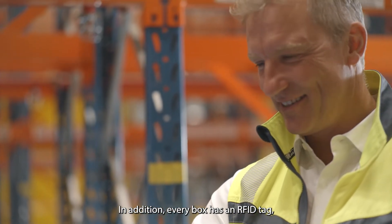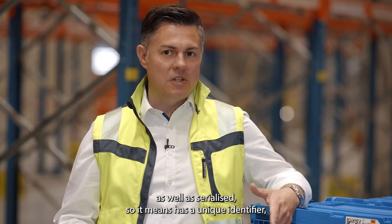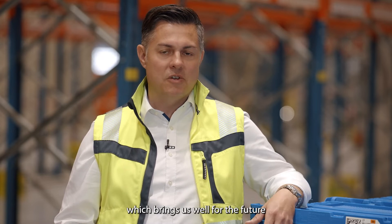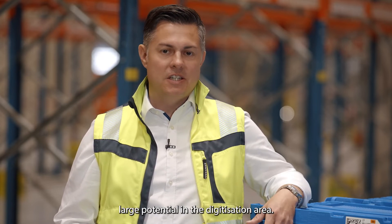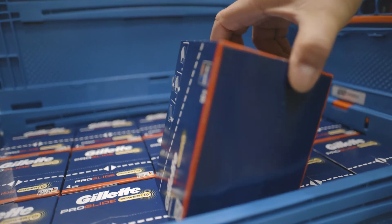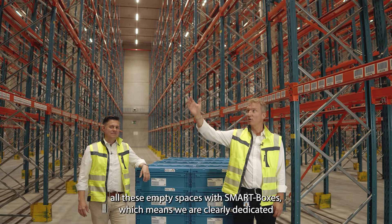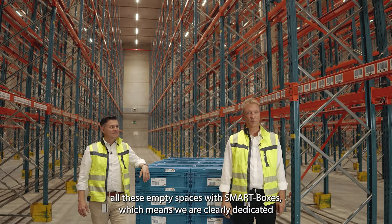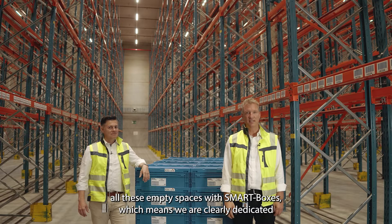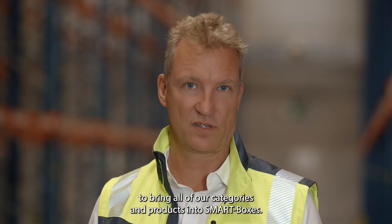In addition, every box has an RFID tag and is serialized, meaning it has a unique identifier, which also brings large potential for the future in digitization. Our ambition is to fill all empty spaces with smart boxes, which means we are clearly dedicated to bringing all of our categories and products into smart boxes.